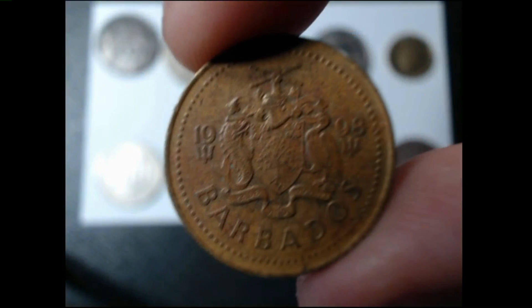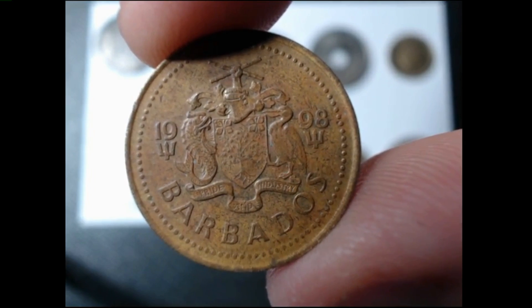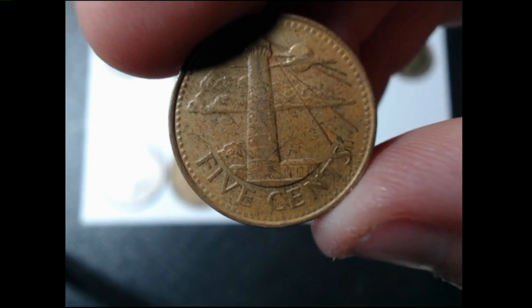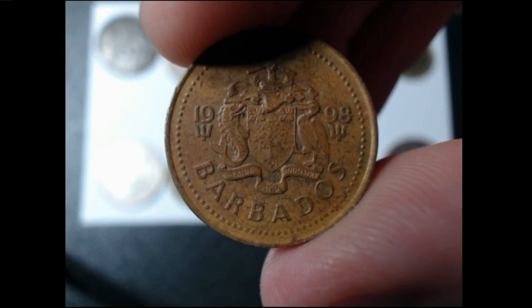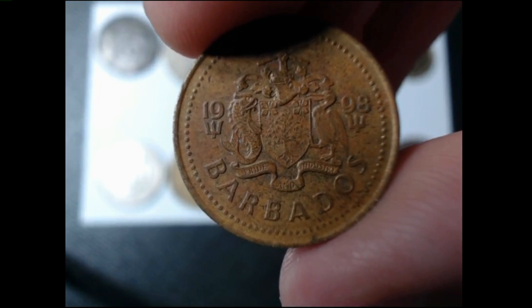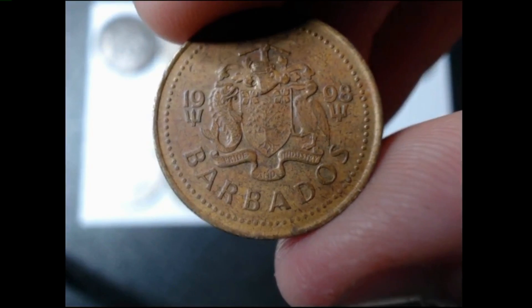The next coin is a 1998 Barbados five cent denomination. As you can see there, it says five cents with the lighthouse. I could not find a particular mintage on this particular coin, but it does carry a rarity index of six.